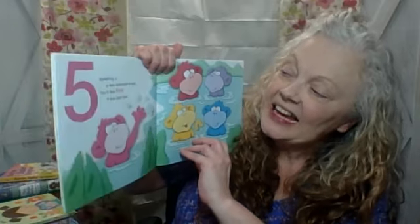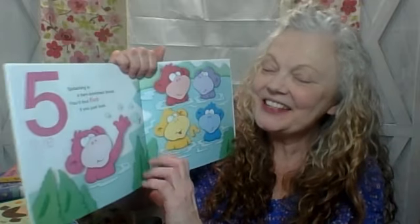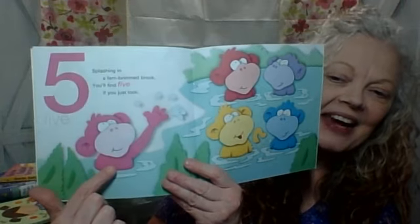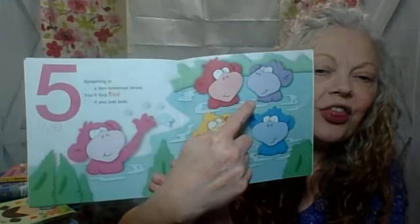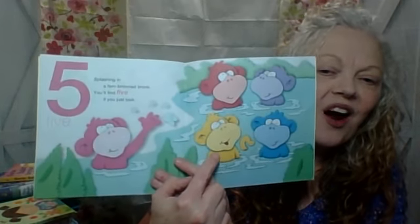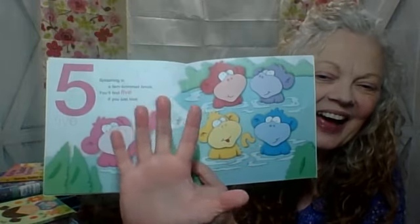Splashing in a fern-brimmed brook, you'll find five if you just look. See number five. Let's count. Ready? One, two, three, four, five. Woohoo!